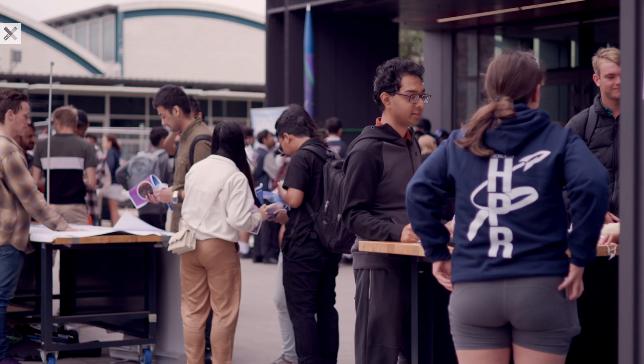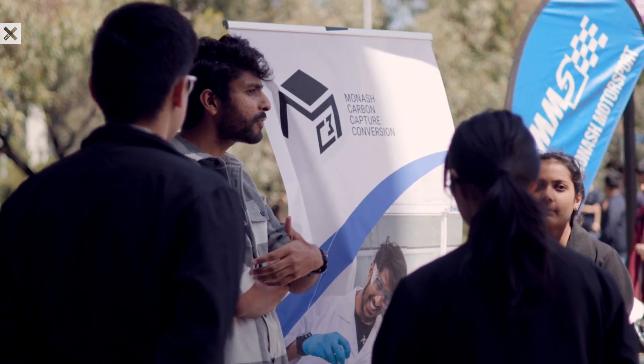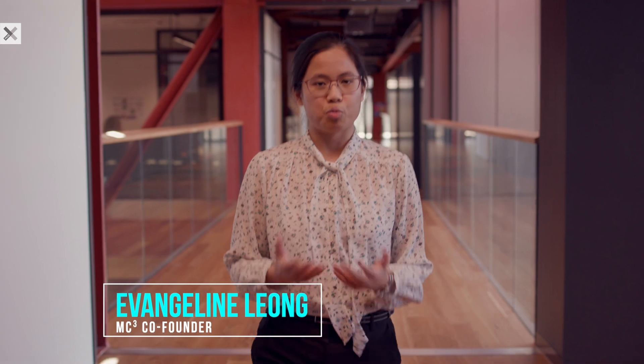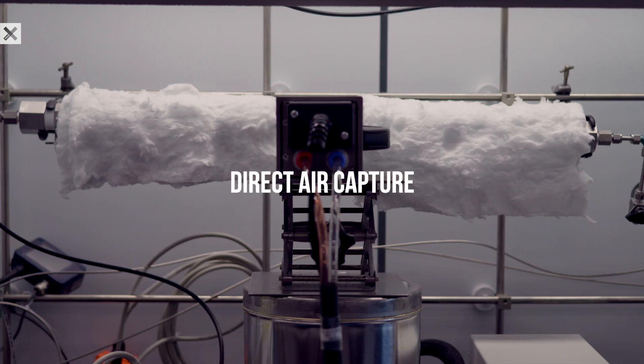And if the brightest minds of engineering cannot solve it so far, might as well give the kids a chance. Monash Carbon Capture and Conversion is a student team here at Monash University that is developing carbon dioxide removal technologies, which we are doing in three ways: microalgae, forestry, and direct air capture.